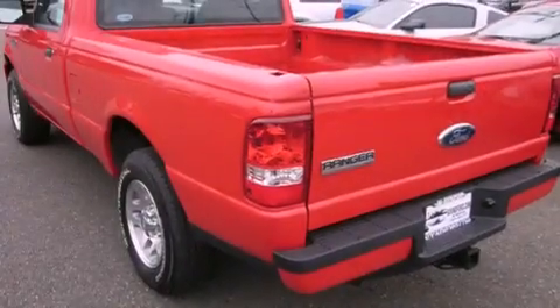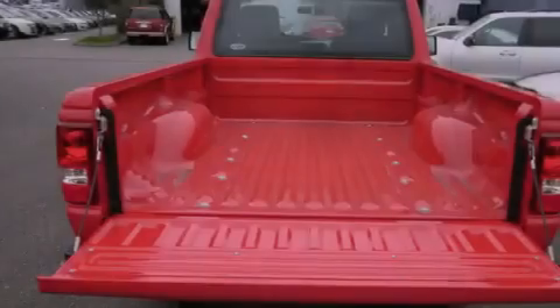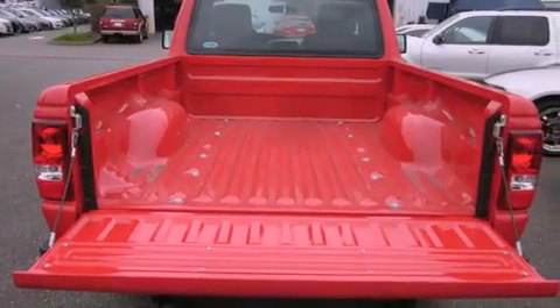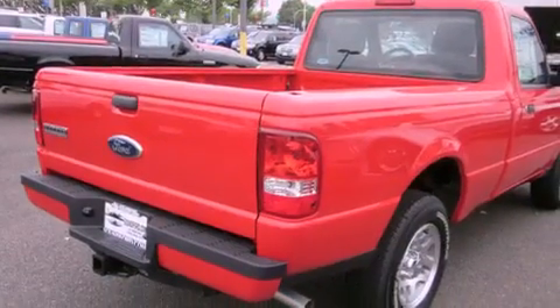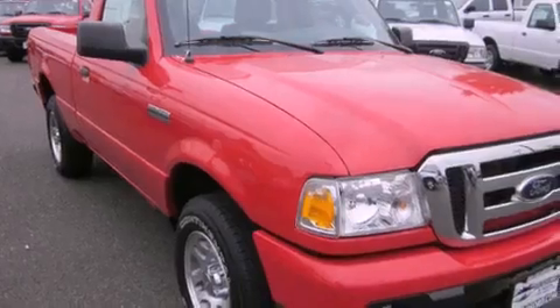Features include alloy wheels, air conditioning, a keyless entry system, a CD player, a trailer hitch receiver, fog lamps, traction control, an anti-lock braking system, and a portable music device ready stereo system, so you can take your music with you.